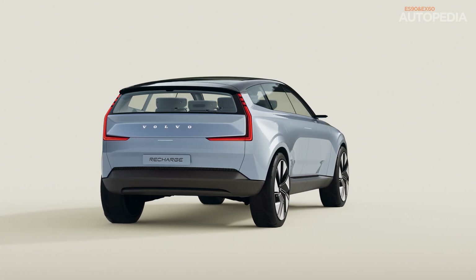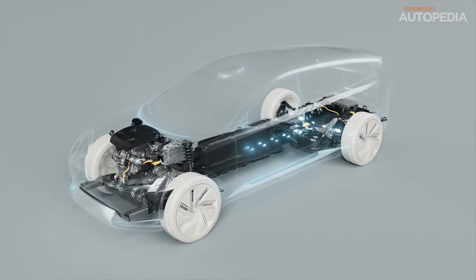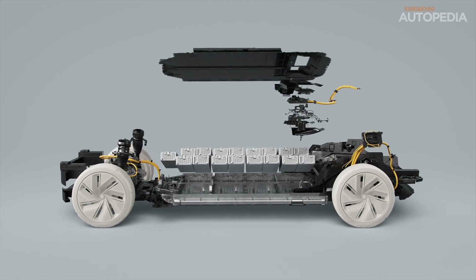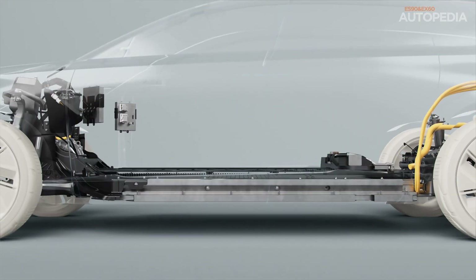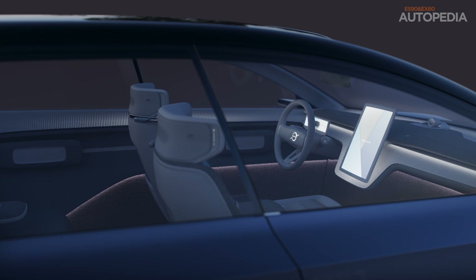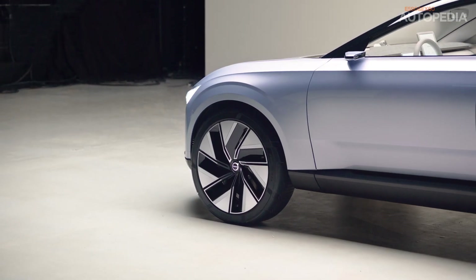The EX60 is expected to become one of Volvo's most popular models, sitting in the midsize electric SUV category. Built on the scalable SPA3 platform, it shares key components with the larger EX90, like its e-motors, battery technology, and core computing capabilities. The EX60 is set to offer excellent range, high performance, and Volvo's signature safety features. The design is sleek yet practical, with a focus on Scandinavian minimalism and a sustainable interior made from eco-friendly materials. Thanks to the Superset tech stack, the EX60 will continuously improve with updates, ensuring it stays ahead of its competitors.